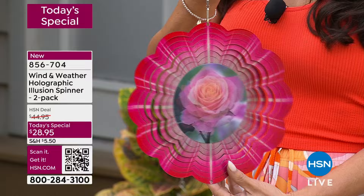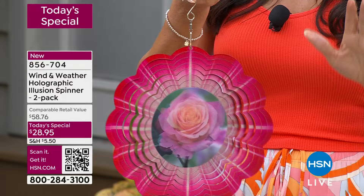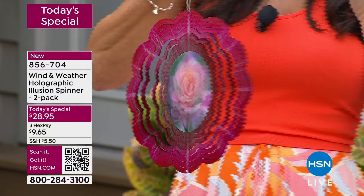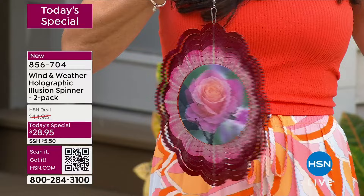This is a brand new design from Wind and Weather. This holographic is new technology — never seen here at HSN. Brand new, exclusive — you won't find this anywhere but HSN. We actually offered a spinner like this last year, around $18 for one, and it didn't have the holograph inside. We read the reviews, it was a customer pick, and for our five-year anniversary, we decided to offer a two-pack to make it more affordable.